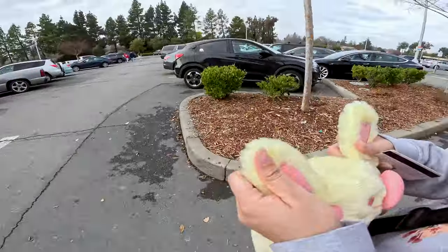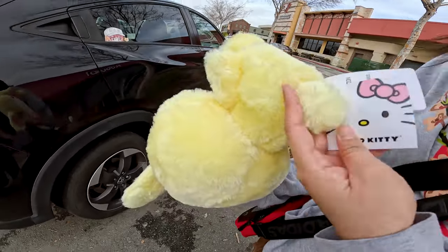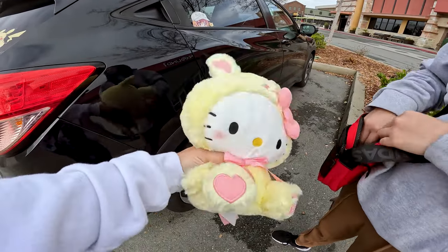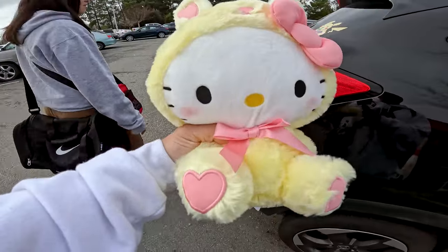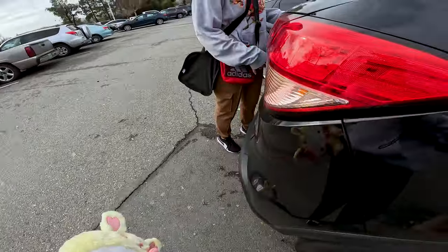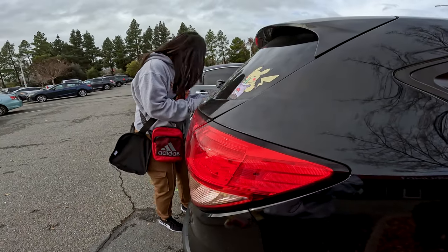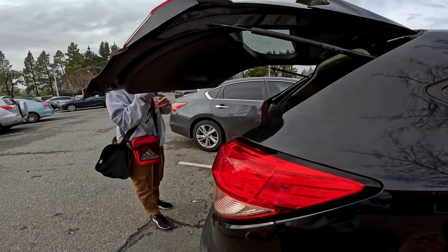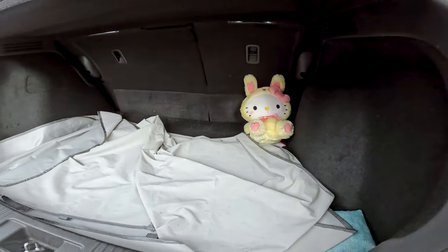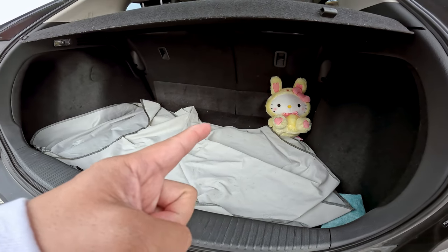Does anyone want to buy this plushie for $100? It's an Easter bunny-looking Hello Kitty. Spent $100 at round one and we got one prize. You could tell that I was a little frustrated. This is our win for today — we didn't even need our duffel bags because we could hold it. So packed. I hope you enjoyed the video.